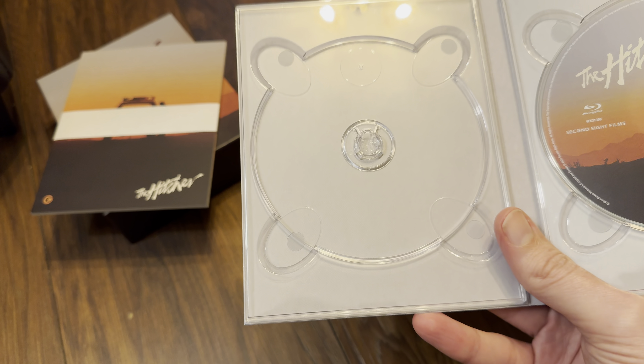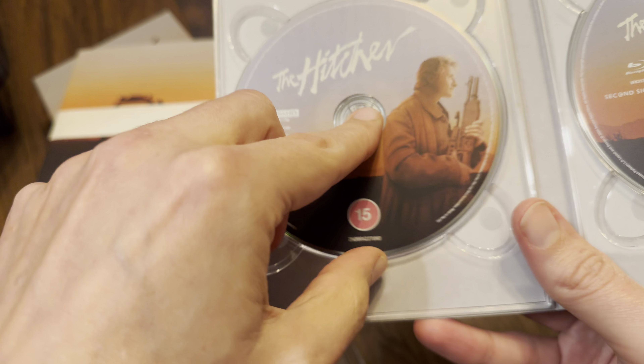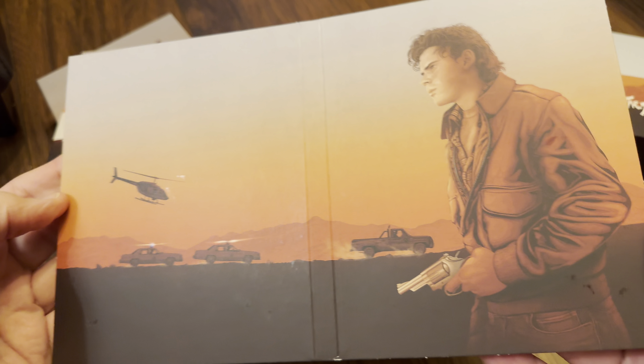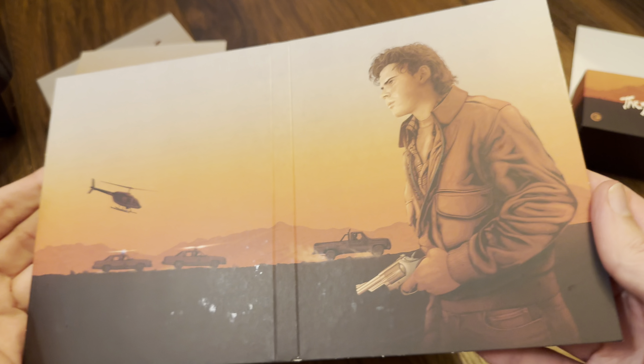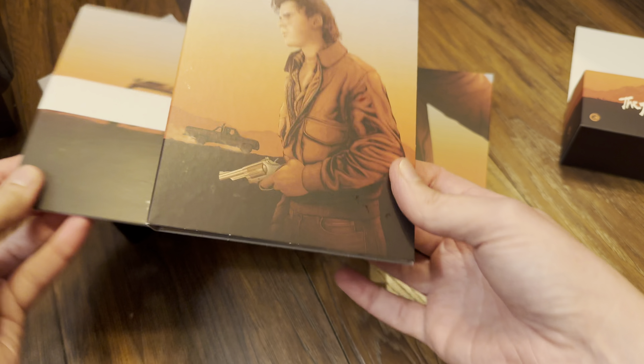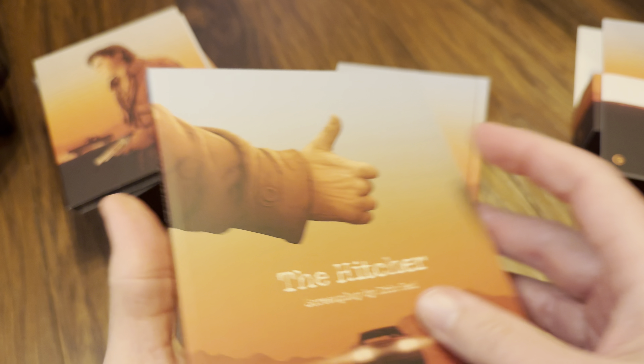So here we go. This one has a matte finish, a little bit different to the Drive one. There's a look at the finish for you — really nice artwork on the front. It's quite a thick, sturdy package. A standard edition is also available. There's the Second Sight logo, so let's have a look at the back while it's sitting in its J-slip packaging.